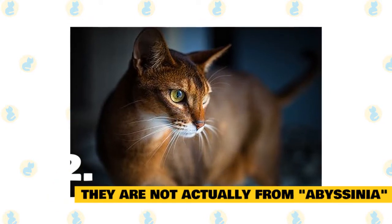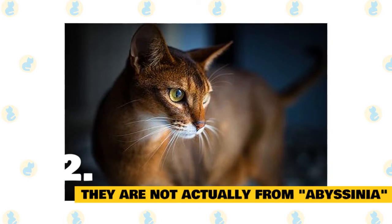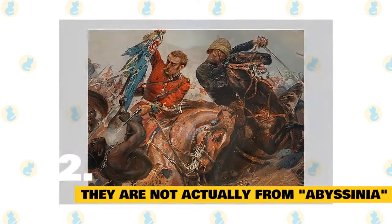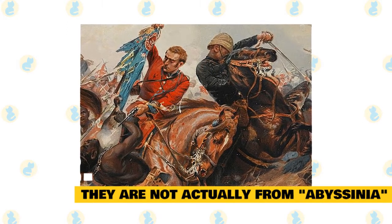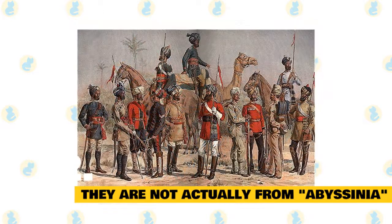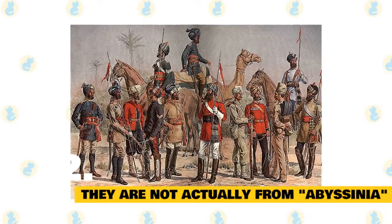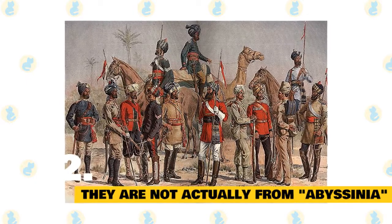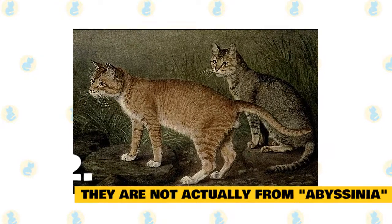Fact 2: The Abyssinian is not actually from Abyssinia. Contrary to its name, the Abyssinian cat isn't actually from Abyssinia, which is a historical name for Ethiopia. The name stems from the popular belief that British soldiers who fought in the Abyssinian War returned to England in the late 1860s with cats purchased from local traders. In fact, modern-day genetic research suggests that the cat may have gotten its unique coat pattern from felines who lived in coastal areas of northeastern India or parts of Southeast Asia. The breed itself is likely a fusion of tabby British shorthairs and a mysterious imported breed.